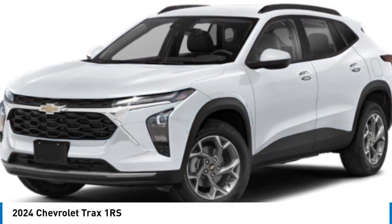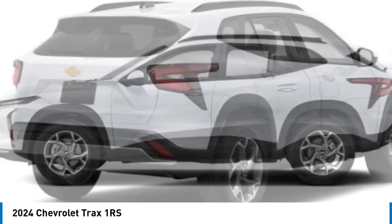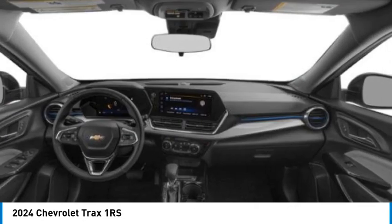Come test drive the 2024 Chevrolet Trax. The Trax is tiny on the outside, but remarkably spacious within. It comes with clean and modern interiors.